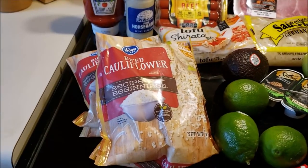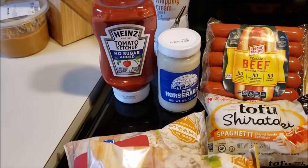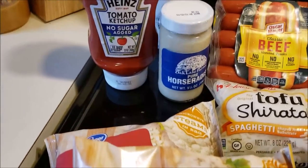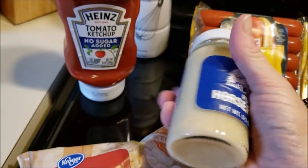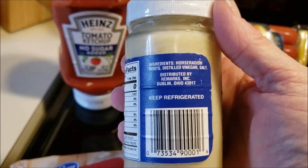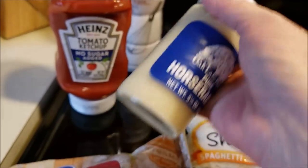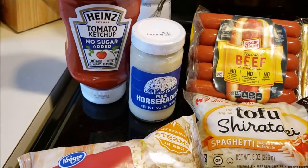I picked up two bags of riced cauliflower. I got some no-sugar-added ketchup and some pure horseradish. Little heads up: if you get the pure, there's no sugar in it. The ingredients are literally horseradish, vinegar, and salt. The prepared version has other ingredients and there's like less than one carb in that.